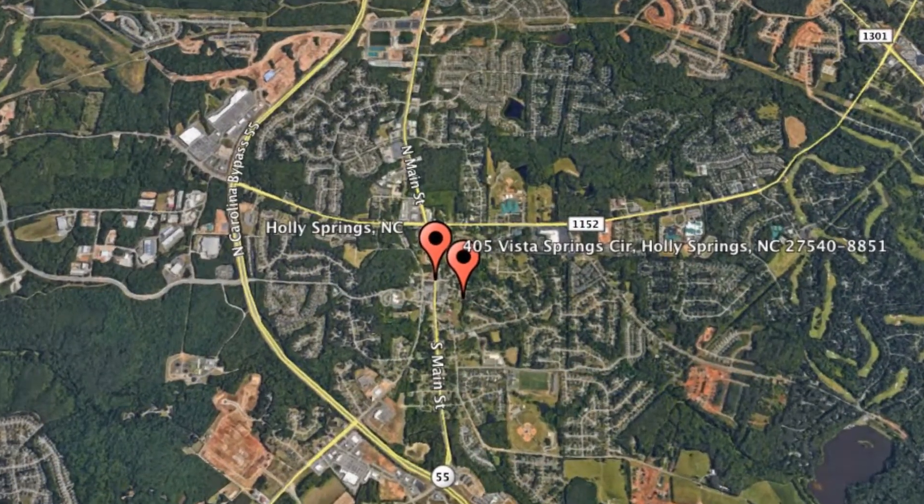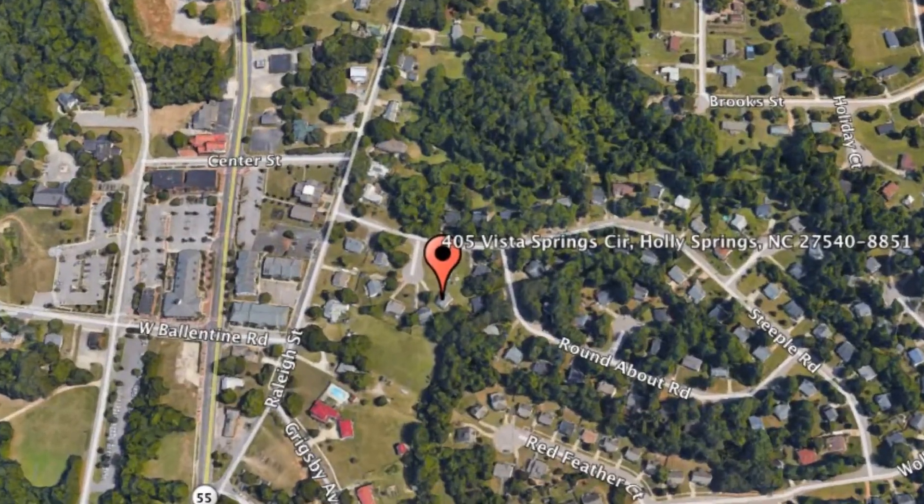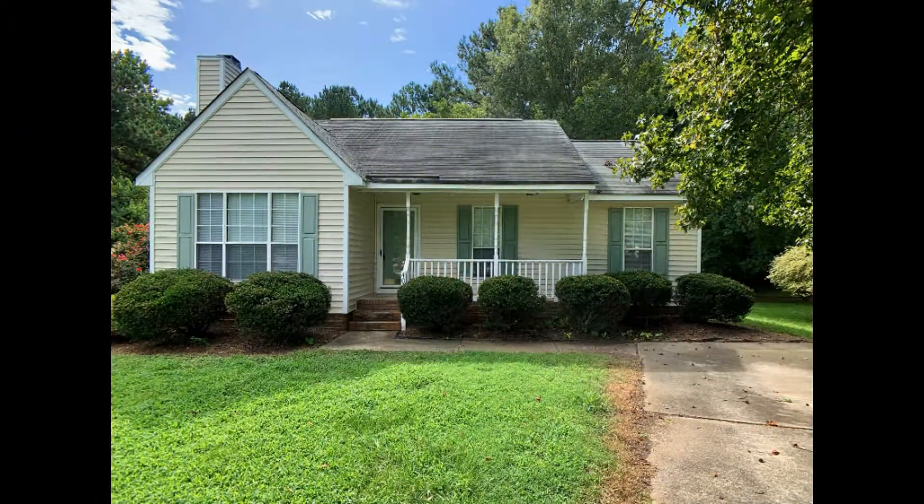405 Vista Springs Circle, Holly Springs, North Carolina. This is a darling three-bedroom property that's just brimming with lovely details.